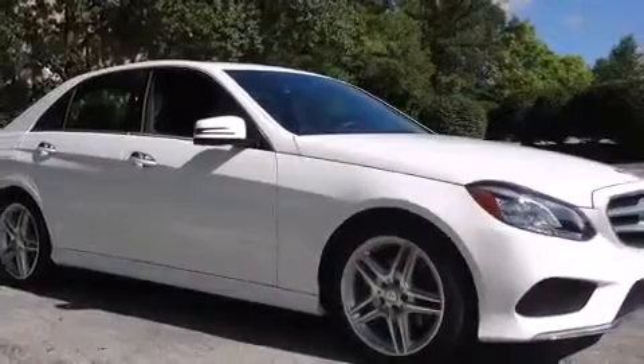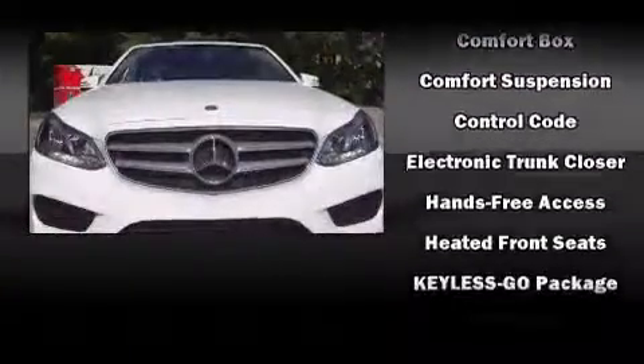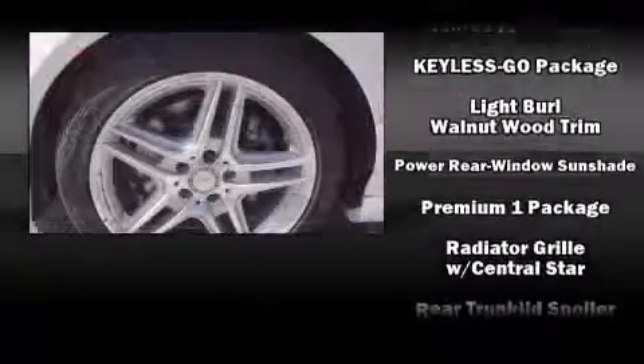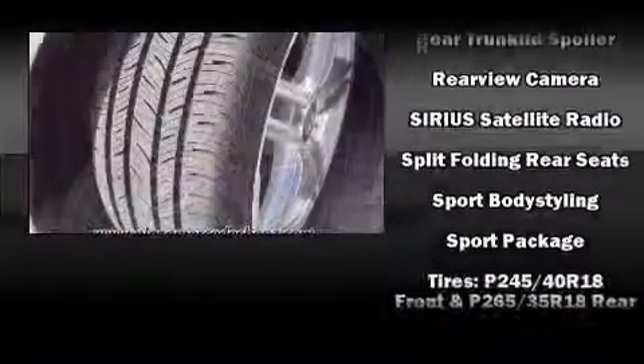Mercedes-Benz ensures the safety and security of its passengers with equipment such as head curtain airbags, traction control, ignition disabling, an emergency communication system, and four-wheel disc brakes with ABS.